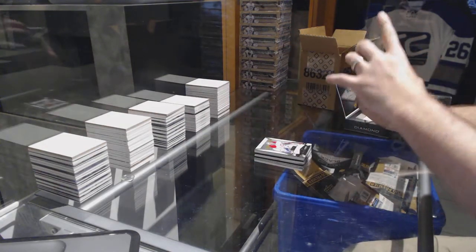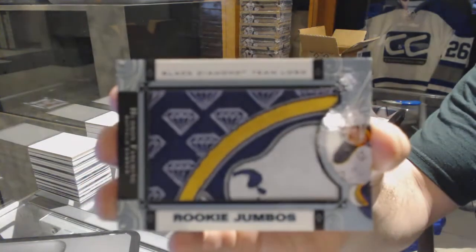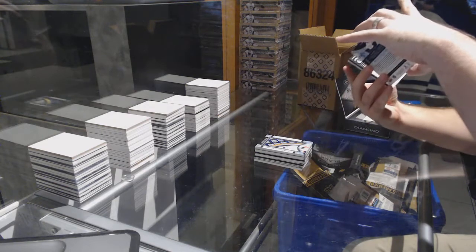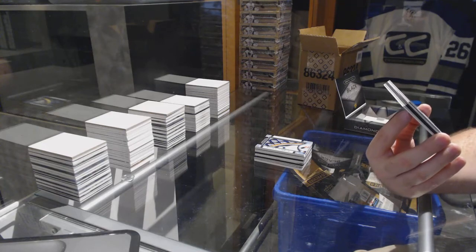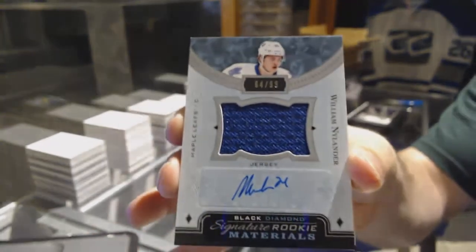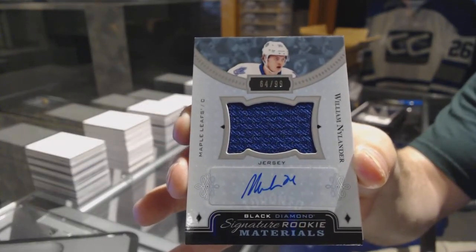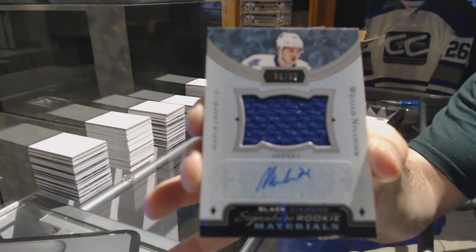For the Buffalo Sabres, rookie jumbos, Hudson Fashion. For the Toronto Maple Leafs, number 299 rookie Signature Materials, William Nylander. He had to make an appearance at some point tonight. William Nylander, number 299 rookie jersey auto.